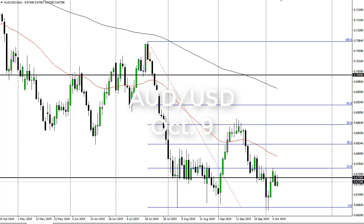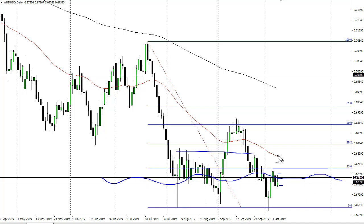From FX Empire, this is Chris taking a look at the Aussie dollar. You can see that we have in fact rallied just a bit during the trading session and gave back those gains, showing signs of exhaustion. The 0.6750 level is an area that shows signs of fair value, which is probably the best way to put it.